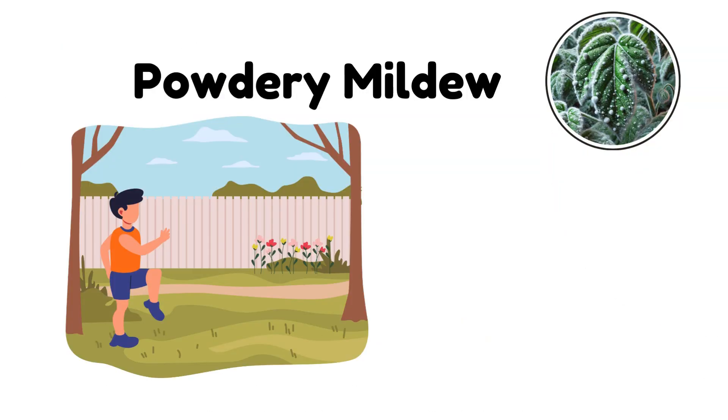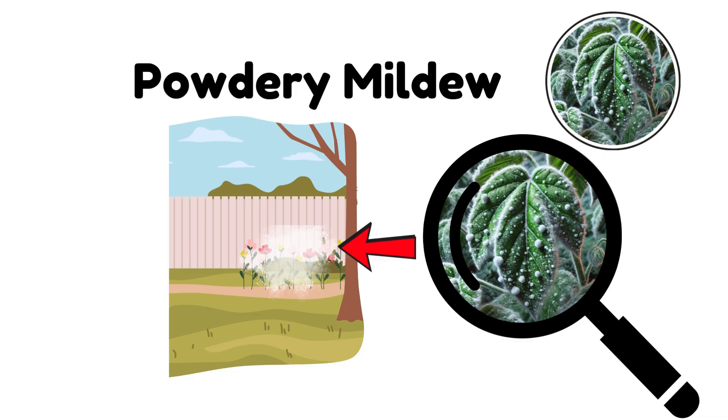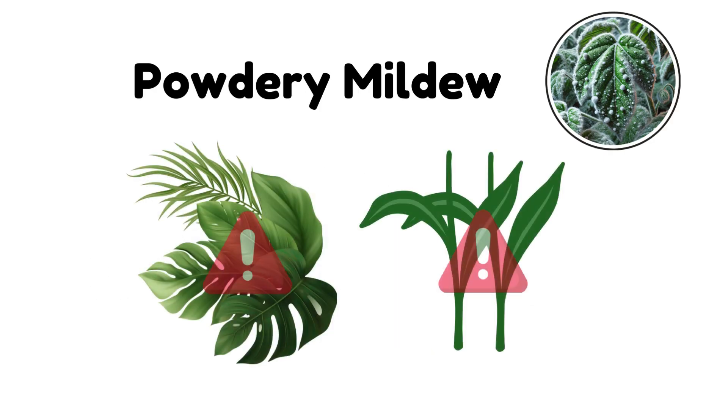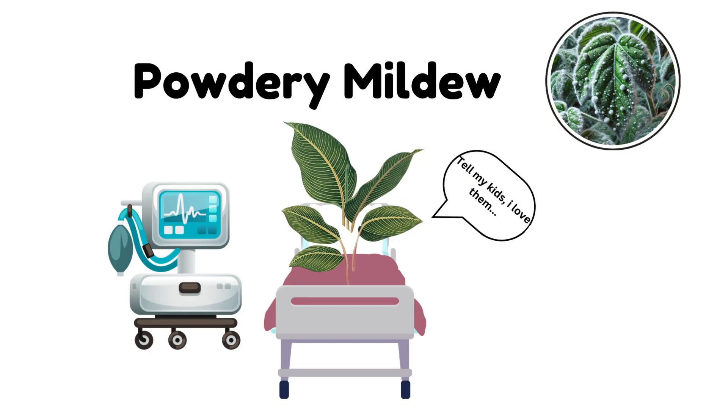Powdery Mildew. Imagine stepping outside on a damp morning and you see a white, powdery coating covering your plants. This is powdery mildew, a mold that thrives in high humidity. It's typically found on leaves and stems, blocking sunlight and preventing the plant from growing properly. If left untreated, it can slowly weaken the plant, turning the leaves yellow and stunting its overall health.